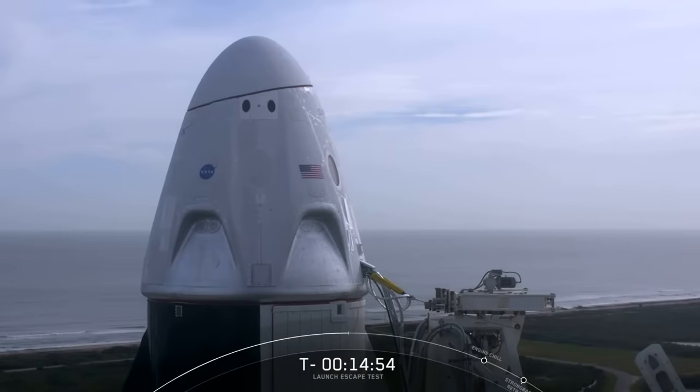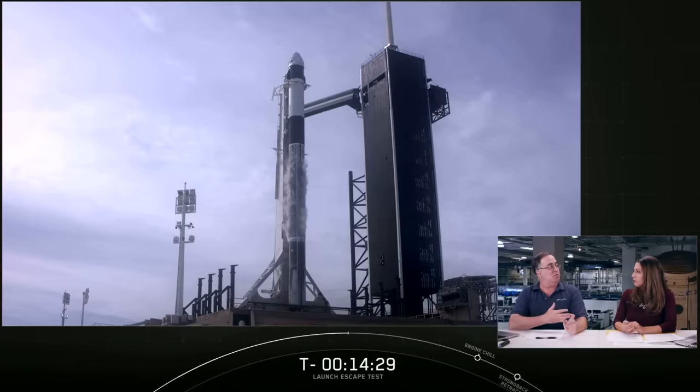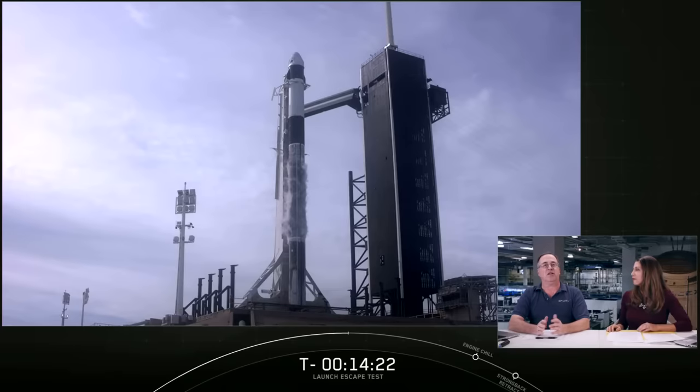This is not the first time we are putting Dragon's launch escape system to the test. Back in 2015, SpaceX's pad abort test demonstrated Dragon's ability to escape from the Falcon 9 in the event of an emergency on the pad before liftoff. The Super Dracos on today's Dragon capsule were successfully static fired this past November. SpaceX also flew a full uncrewed demonstration mission to and from the International Space Station last year, validating that our upgraded Crew Dragon spacecraft could safely dock with the space station. Our team has conducted over 700 tests on just the Super Draco system alone.